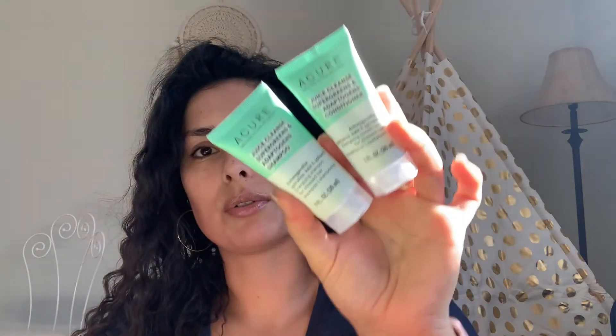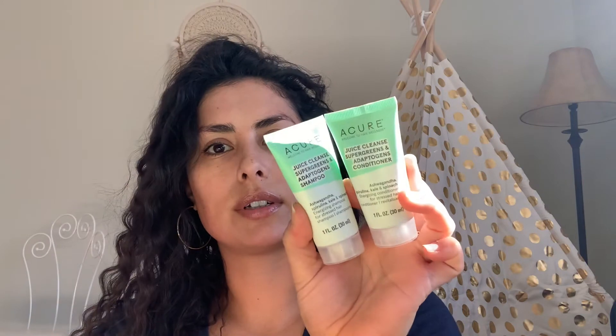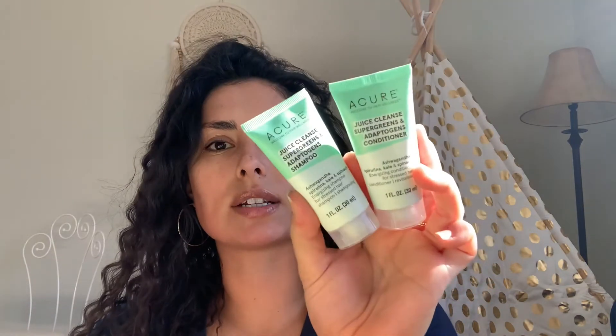This is the Juice Cleanse Super Greens and Adaptogens Shampoo and Conditioner, which has ashwagandha, spirulina, kale, and spinach. It says it's an energizing shampoo and conditioner for stressed hair. These are 1 fluid ounce sizes each.